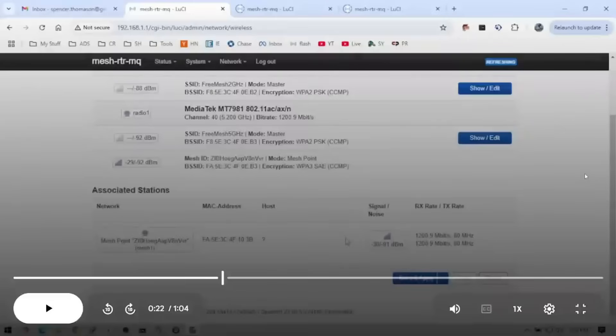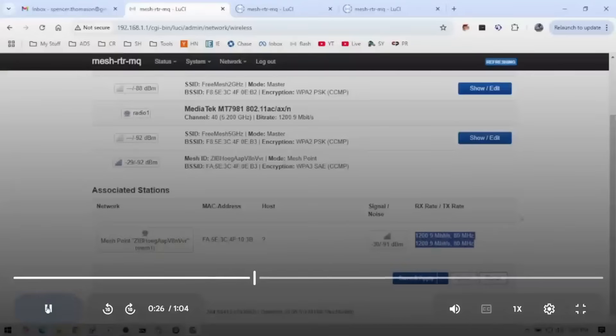That'll be faster than any of your broadband. Your network will actually stream internally faster than your broadband. Once you do this, it'll automatically show on the wireless page — there'll be nothing else you have to configure.